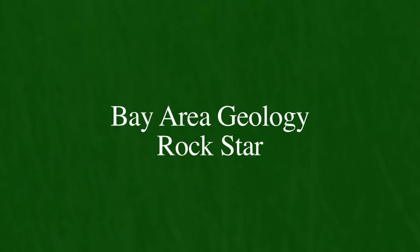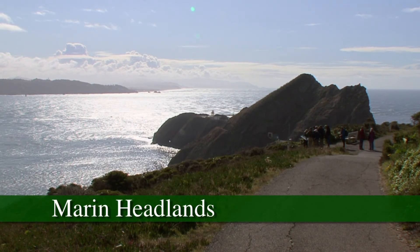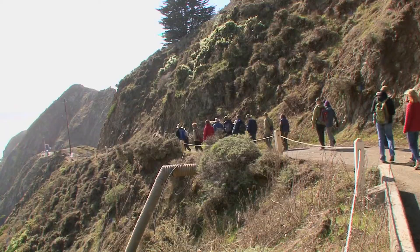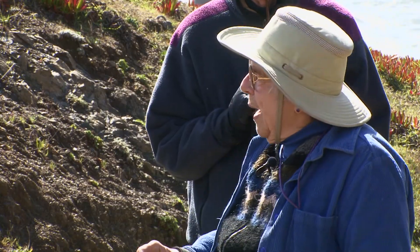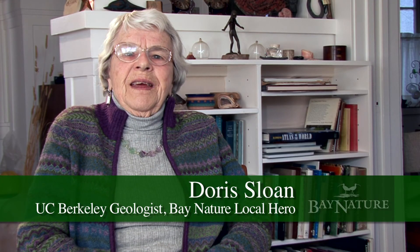We live on a plate boundary, a place where two of the Earth's major tectonic plates meet. And where two plates collide, some of the most dynamic geologic processes take place — and where you run out of fresh lava.